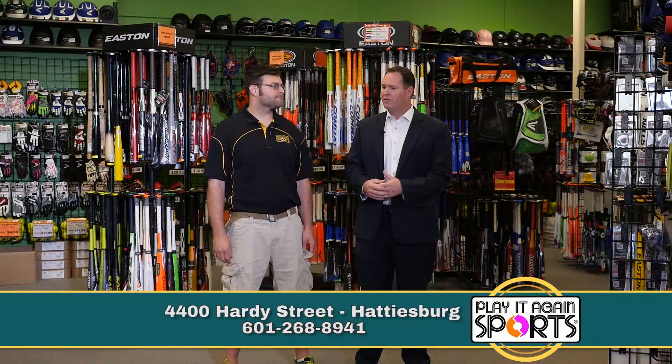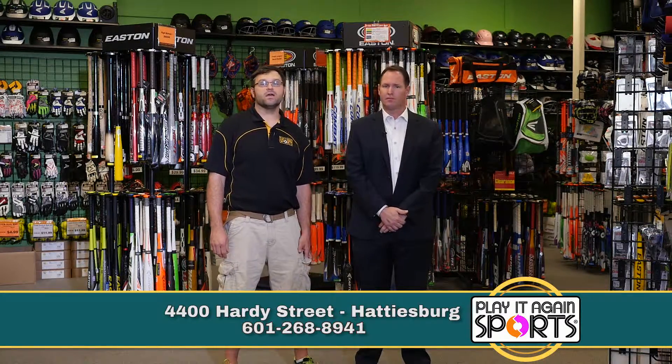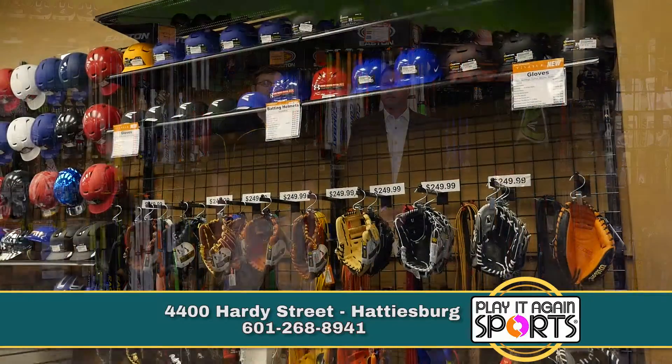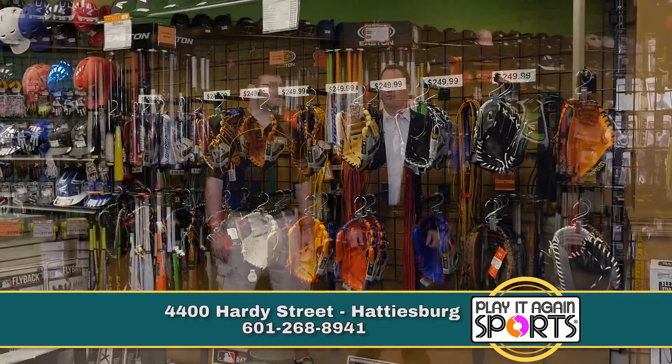On the new equipment, can you tell me a little bit about what kind of stuff you have — what kind of different sports are available? Baseball is our biggest category in the area, and as everybody knows, baseball is huge around here. So we try to keep up to date on all the new latest and greatest on the bats, the gloves and everything, especially with all-stars around the corner.